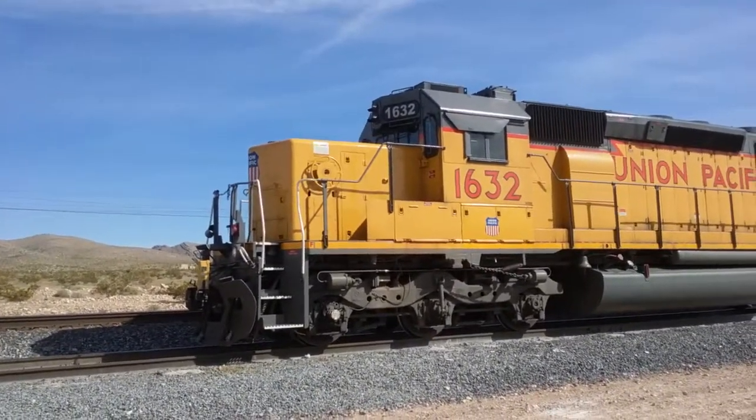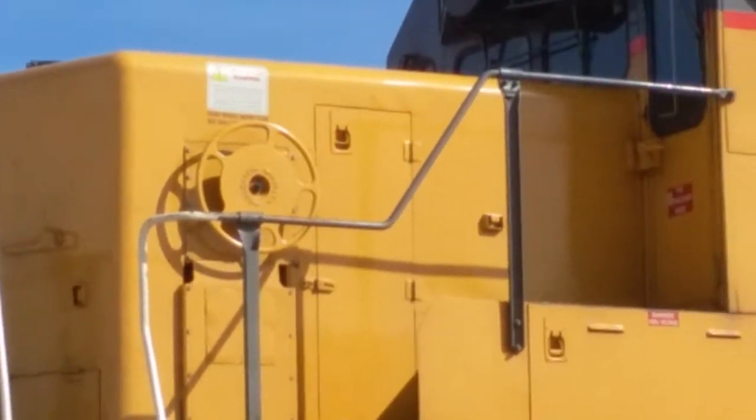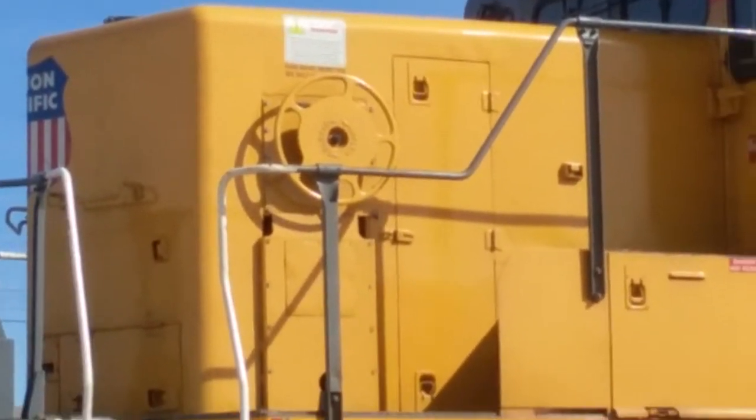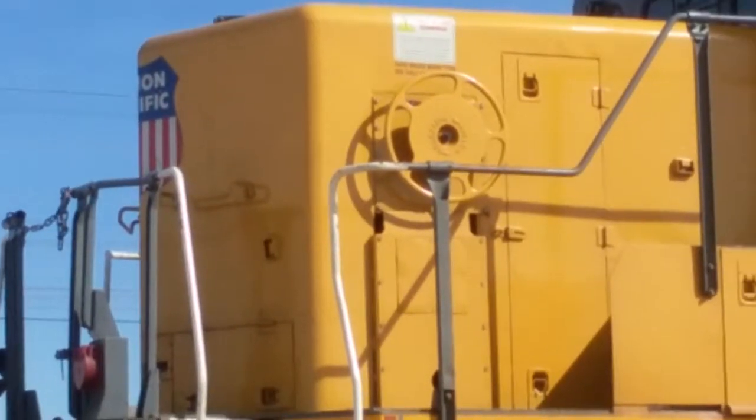That wheel right there on the long nose is for locking the emergency brakes.